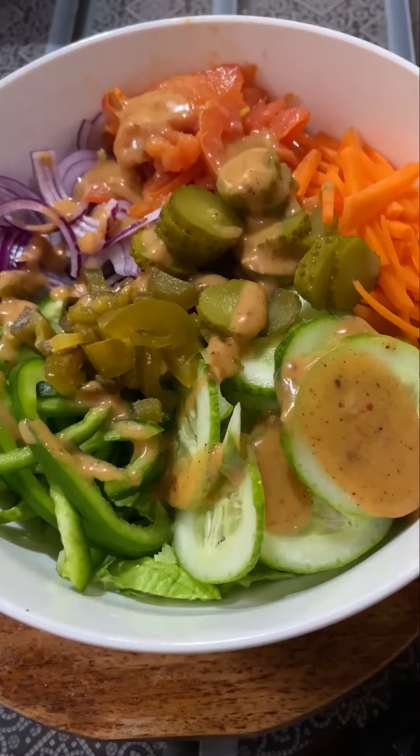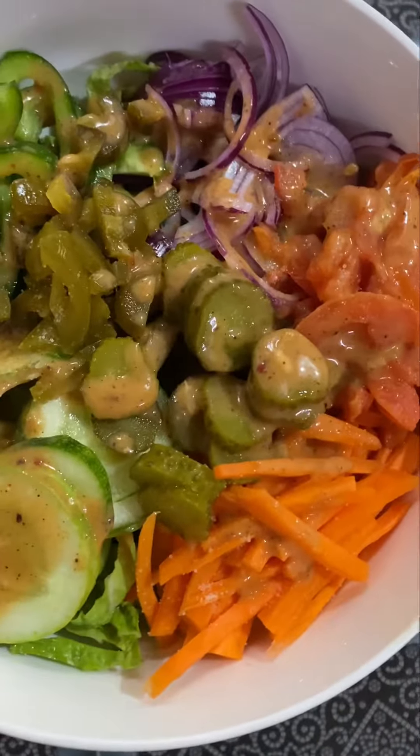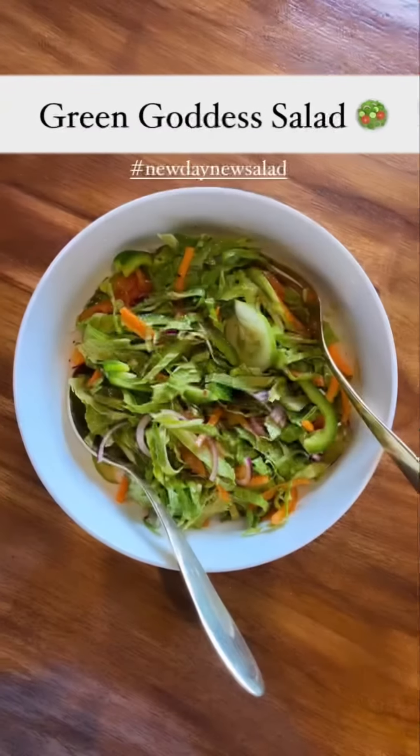I don't like raw tomatoes, that's why I prefer roasted ones. And now I will toss it. And here is our Green Goddess Salad — woohoo! Good lunch!